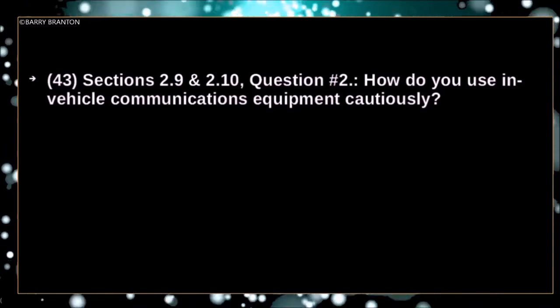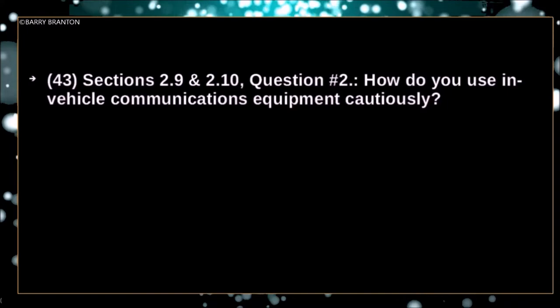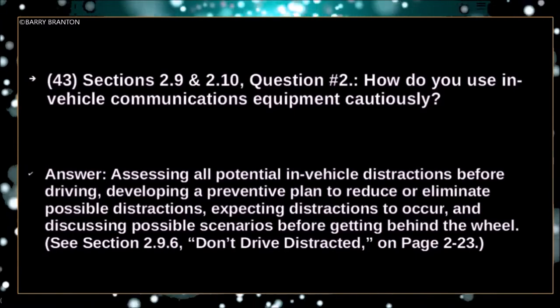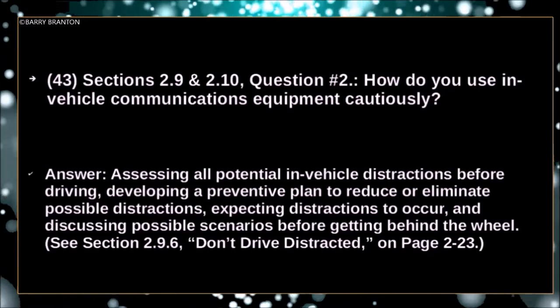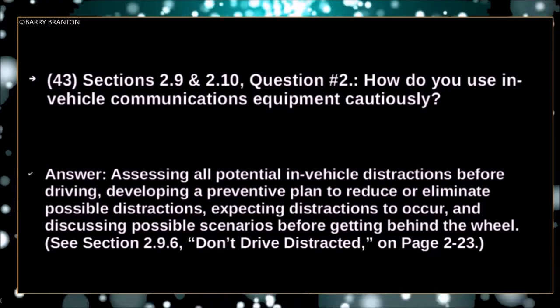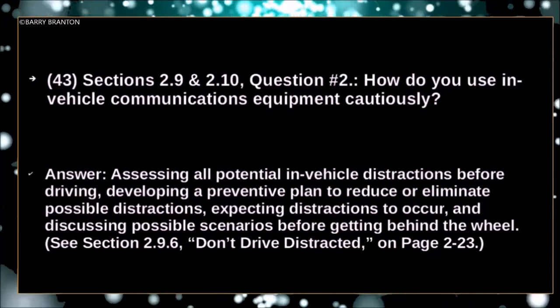How do you use in-vehicle communications equipment cautiously? By assessing all potential in-vehicle distractions before driving, developing a preventive plan to reduce or eliminate possible distractions, expecting distractions to occur, and discussing possible scenarios before getting behind the wheel.